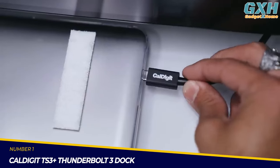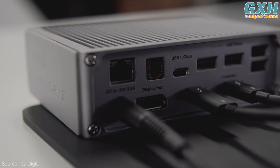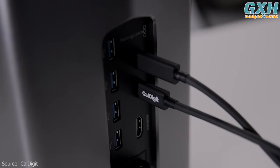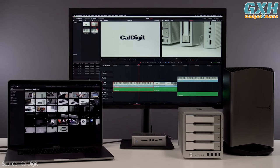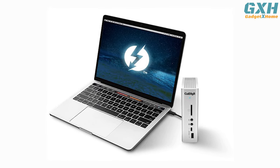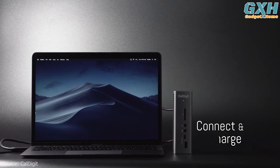Number one: the CalDigit TS3 Plus Thunderbolt 3 Dock. The TS3 Plus is the ideal solution for Thunderbolt 3 Mac and PC users who need to connect multiple devices, such as SD card readers, USB hard drives, dual monitors, digital audio devices, Thunderbolt 3 components, and more. It is also the best option for laptop charging on both Mac and PC.